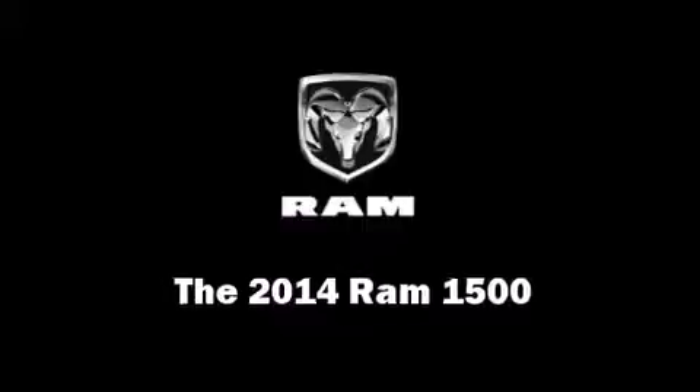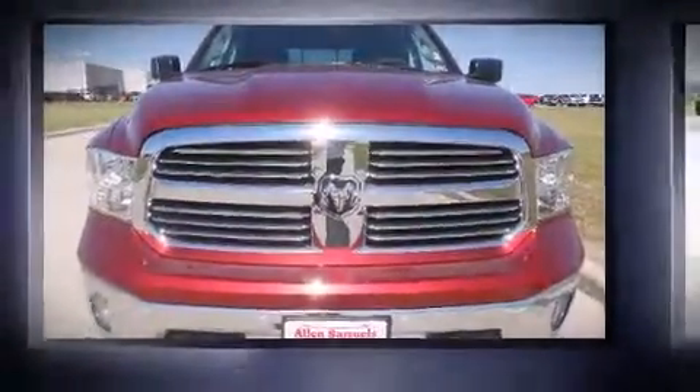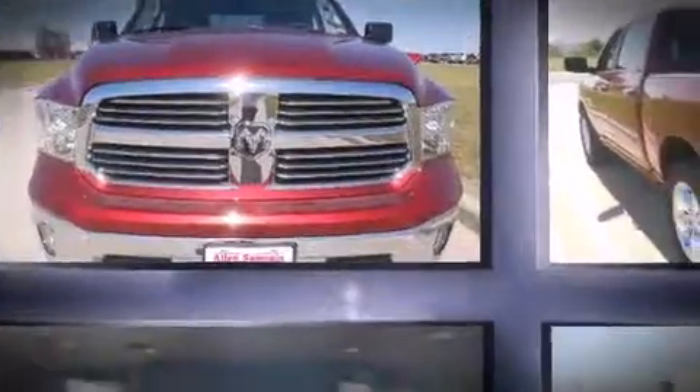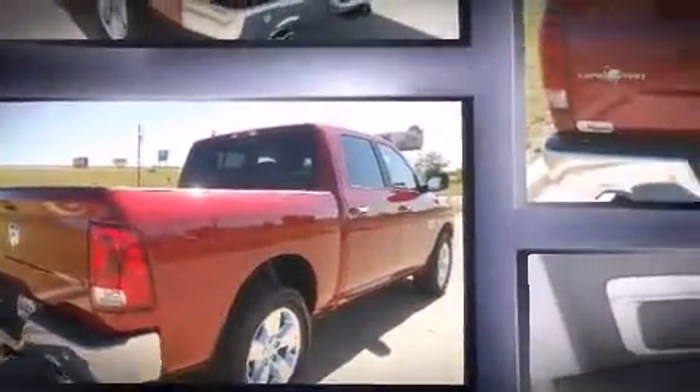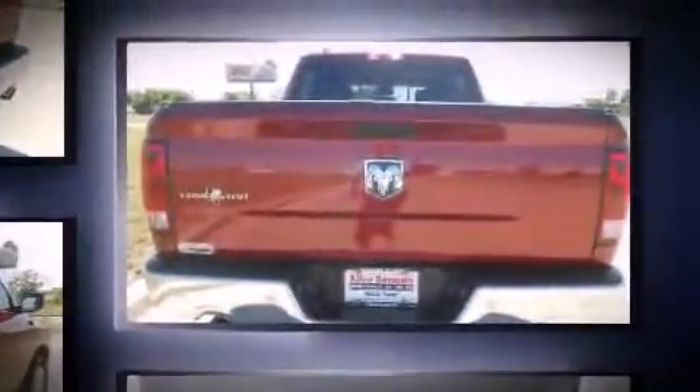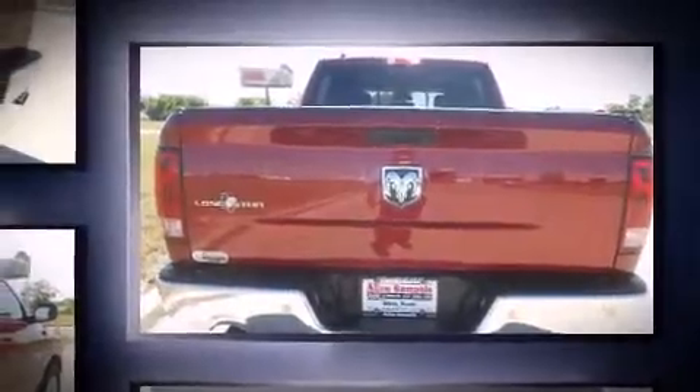Treat yourself to a test drive in the 2014 Ram 1500. Smooth gear shifts are achieved thanks to the powerful eight-cylinder engine, and for added security, dynamic stability control supplements the drivetrain. Top features include power windows and a rear step bumper.